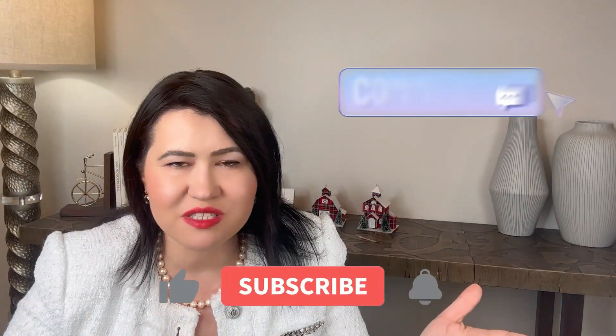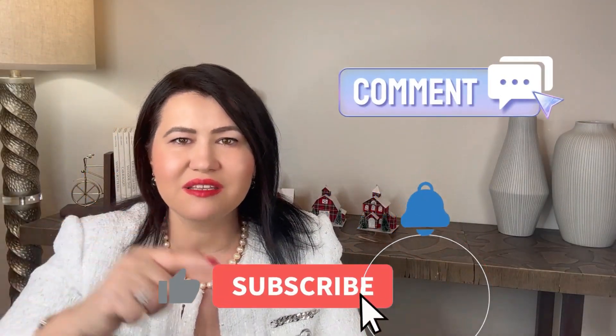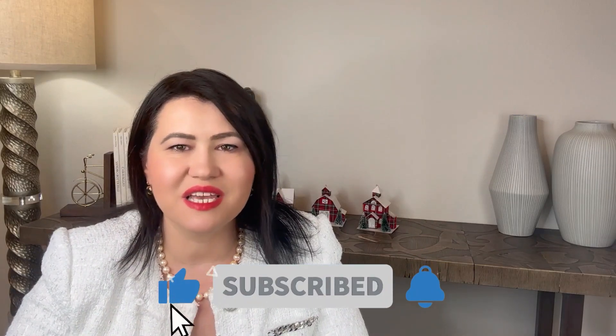Please leave any comments or questions in the section below. Thank you very much for watching, and I will see you soon.